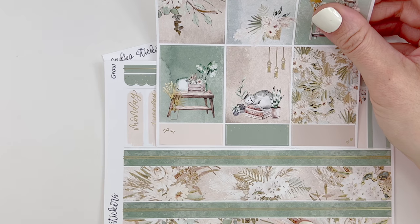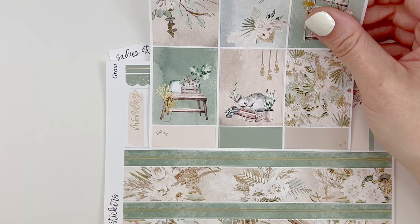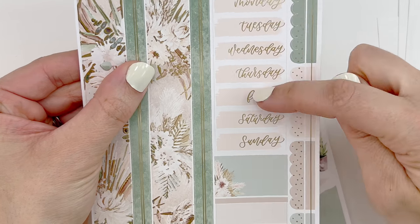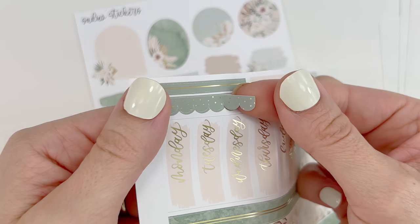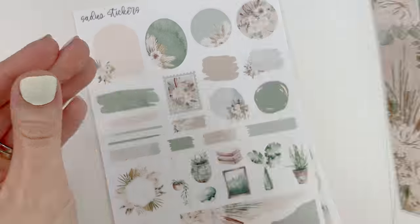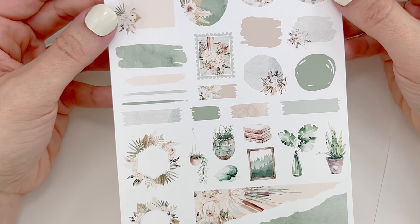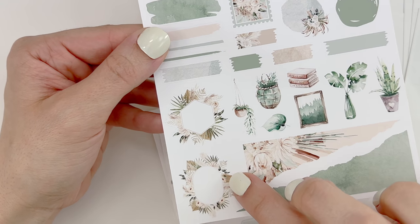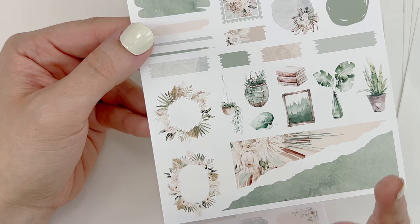That full boxes page is so pretty — I just want to use it now. Maybe I'll lay down the base for the end of May and then go back and memory plan it. You have your Monday through Sunday date covers, more boxes, some scallop headers, and individual line divider headers. I love the greens with the tans. This is the journaling add-on page — I love the torn paper elements. These are always my favorite. Every collection from Sadie Stickers has different shapes with different florals and design, and I love that.